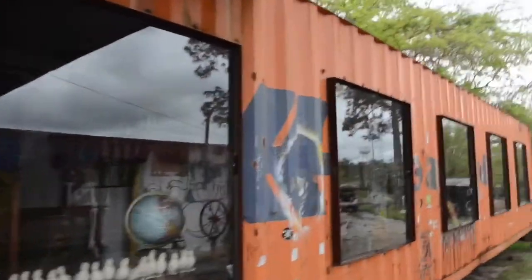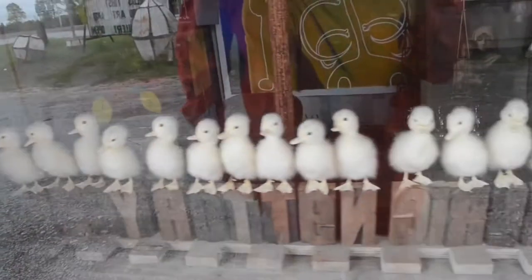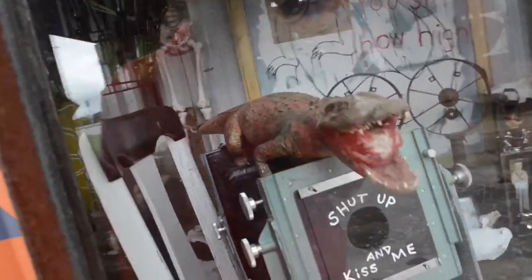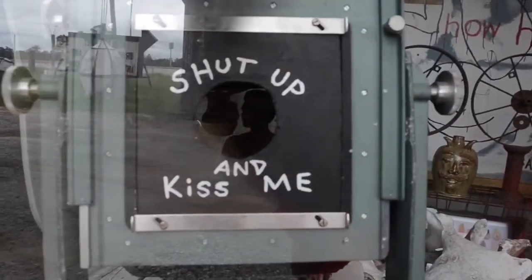Back here in these trailers are some more unique things — for example, all these ducks. These are all real ducks that were stuffed. There's also a mummified alligator. And this old camera — it says 'Shut Up and Kiss Me' on the outside of it, and there's an image of two heads inside of it.